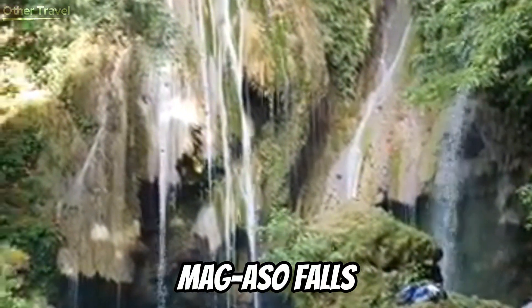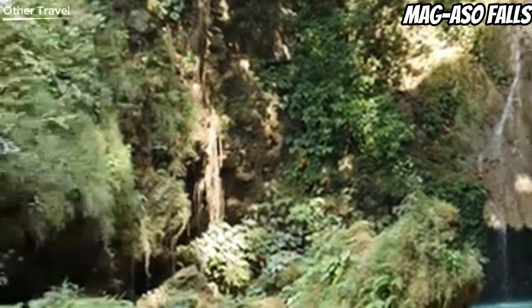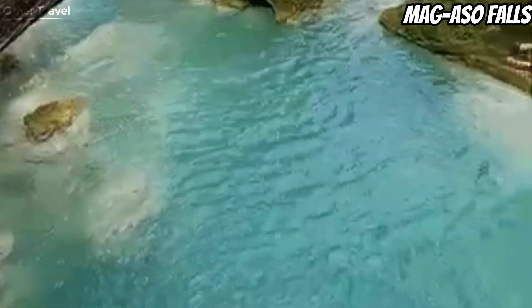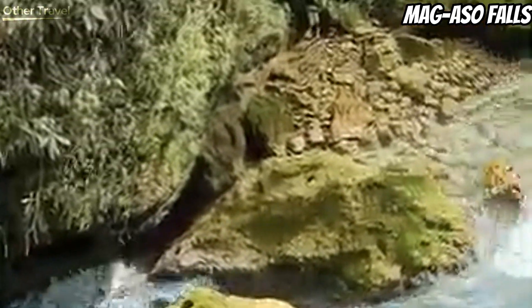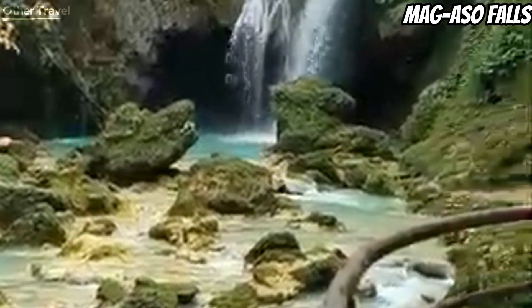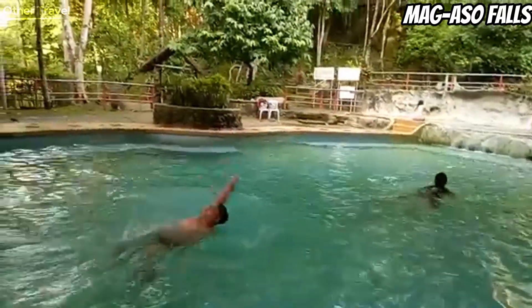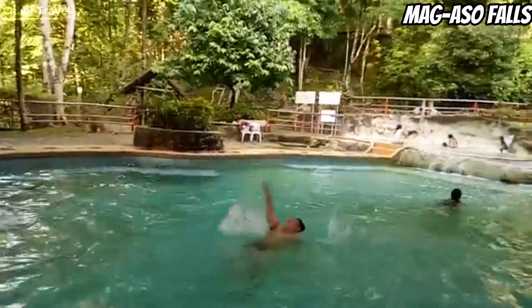Negros Occidental will not disappoint you when it comes to waterfalls. One of the region's pride is Mag-Aso Falls, located in Oringao, Kabankalan City, south of the capital Bacolod City, in Negros Occidental. Mag-Aso is less known to domestic tourists coming from Manila; however, its beauty deserves attention. This waterfall features clear blue water and generates a mist that mesmerizes people — the local word Aso means mist.